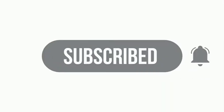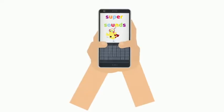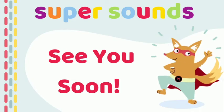If this preschool phonics video has been useful, don't forget to give it a quick thumbs up, subscribe and click the bell to be notified of more videos just like this one. Let us know how you got on — we'd love to hear from you. See you soon!